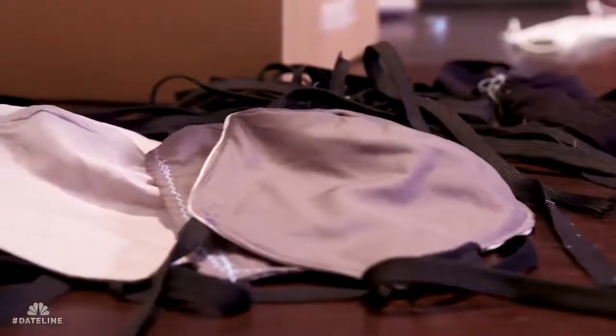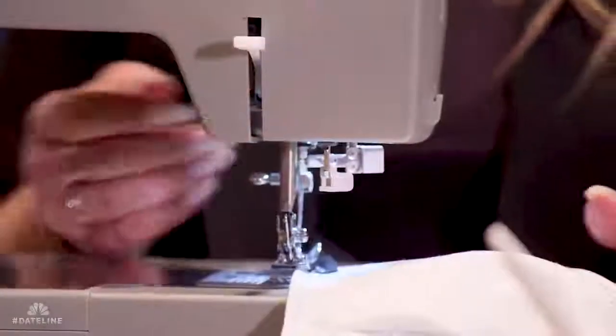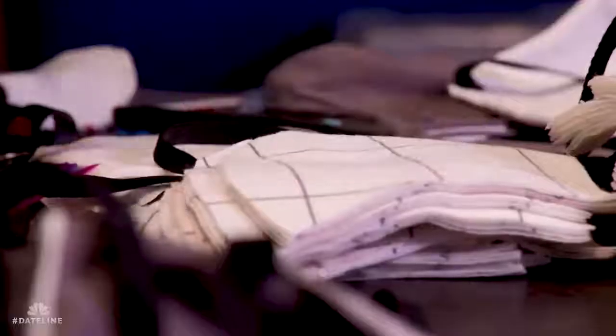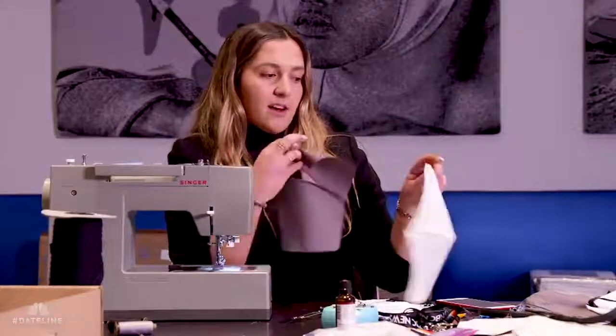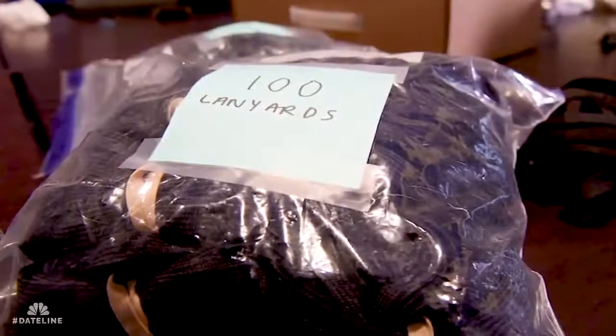We had a hard time purchasing and restocking our supply. So we decided to grab some sheets, order some supplies, and make masks. First you take cotton sheets — one layer of cotton, one layer of flannel, and another layer of cotton. Cotton's on the outside, flannel's in the middle. And we've been using lanyards as string.